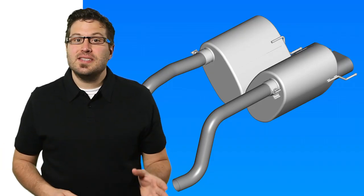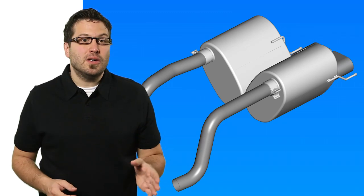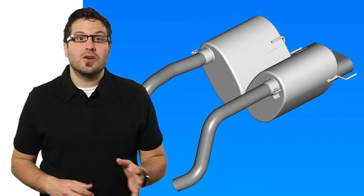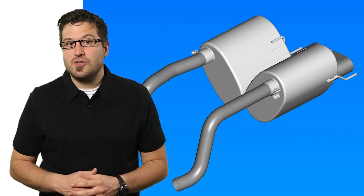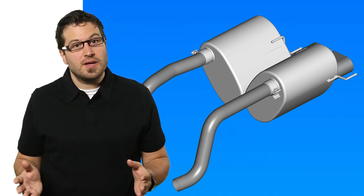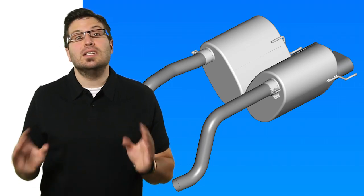Creating the desired sound lies in the design of the packaging and the acoustics of the exhaust system. Acoustics in an exhaust system are generated within the exhaust canister and are primarily defined by the canister volume, its cross-section, materials, and internal components.